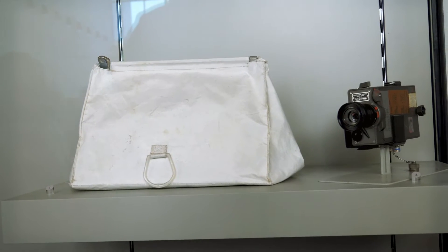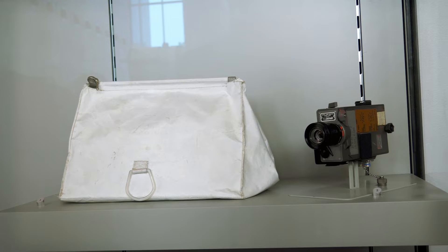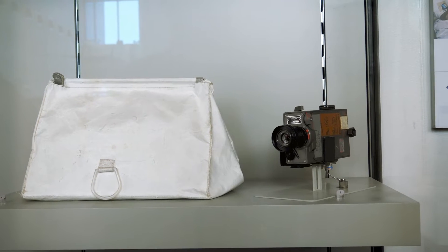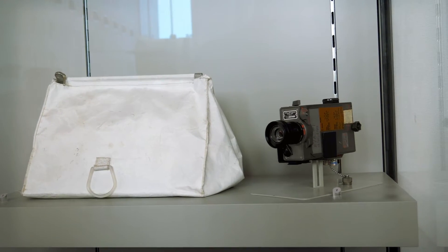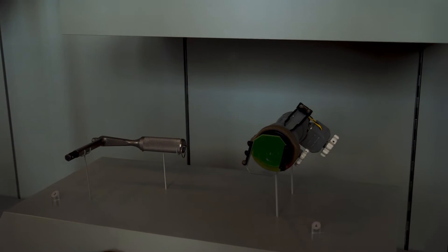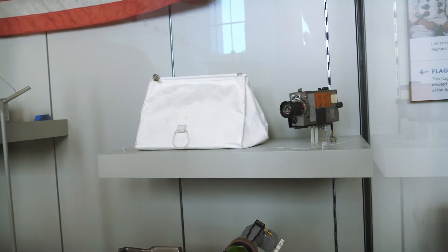This is pretty crazy. After Neil Armstrong died, his family discovered this white cloth bag in a closet and found space contents inside of it. They sent pictures to NASA and they realized that it was stuff that had gone to the moon on the lunar module Eagle — including this data acquisition camera and a few tools like this wrench and a waist tether. And it was just sitting in his closet that entire time.